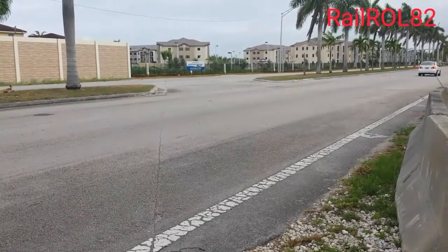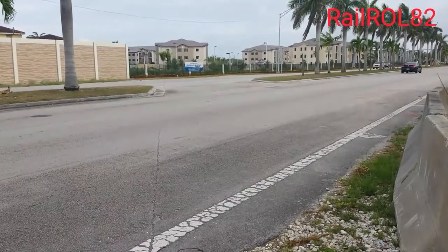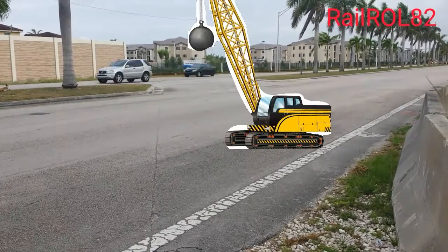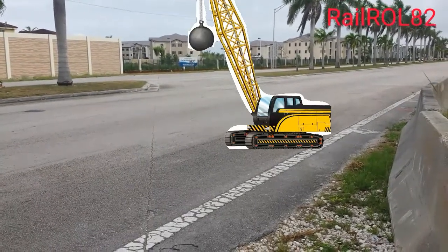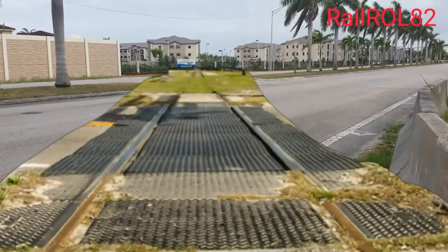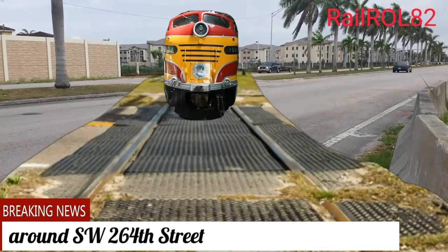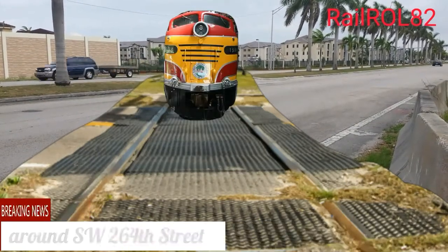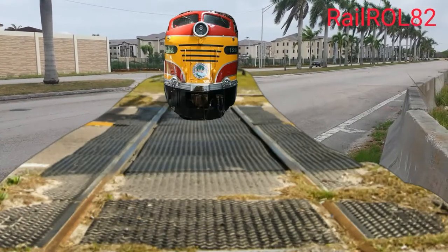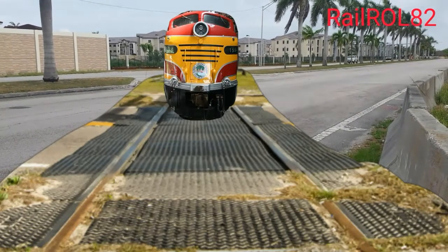Now facing northwest — that gap you see right there is where the spur used to run through, going north-northwest of here. It met with US-1 on the mainline at around 200th. The spur came out this way, so this is what it would look like nowadays.